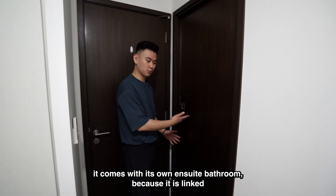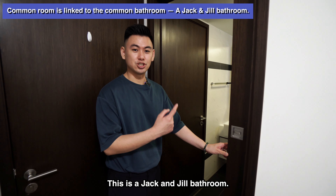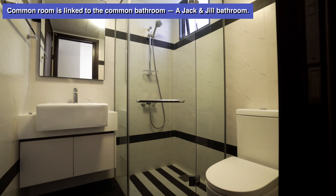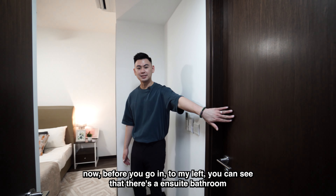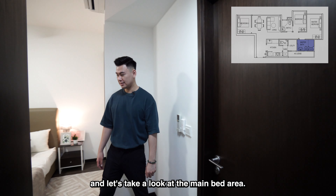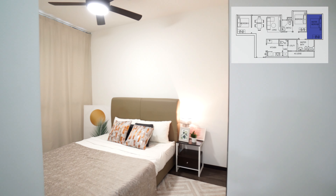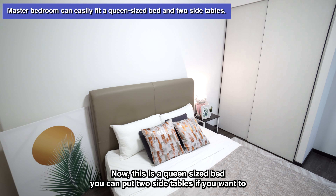The next common room is roughly the same size as the previous one. We have a single-size bed here, but this room is definitely big enough to fit a queen-size bed and a side table. One more thing about this room — it comes with its own en-suite bathroom because it is linked to the common bathroom. This is a Jack and Jill bathroom.